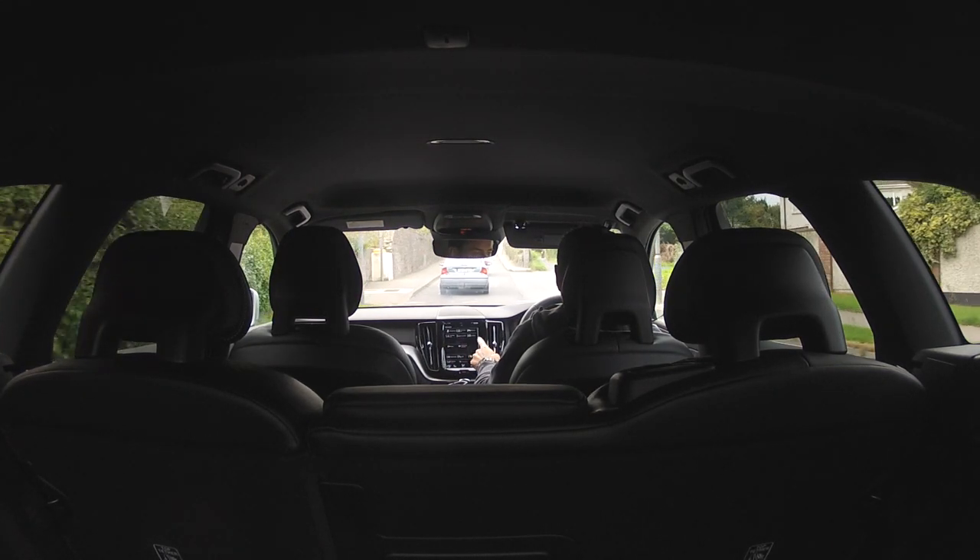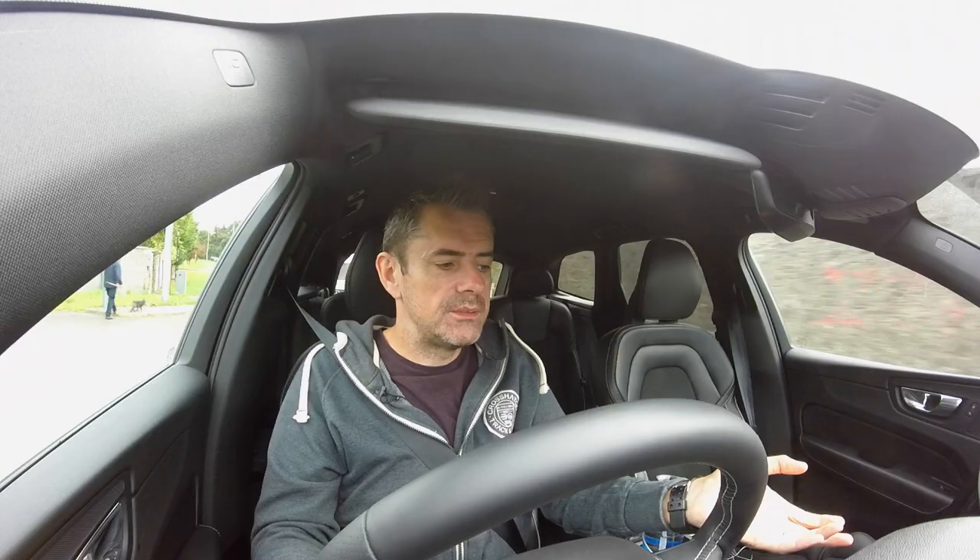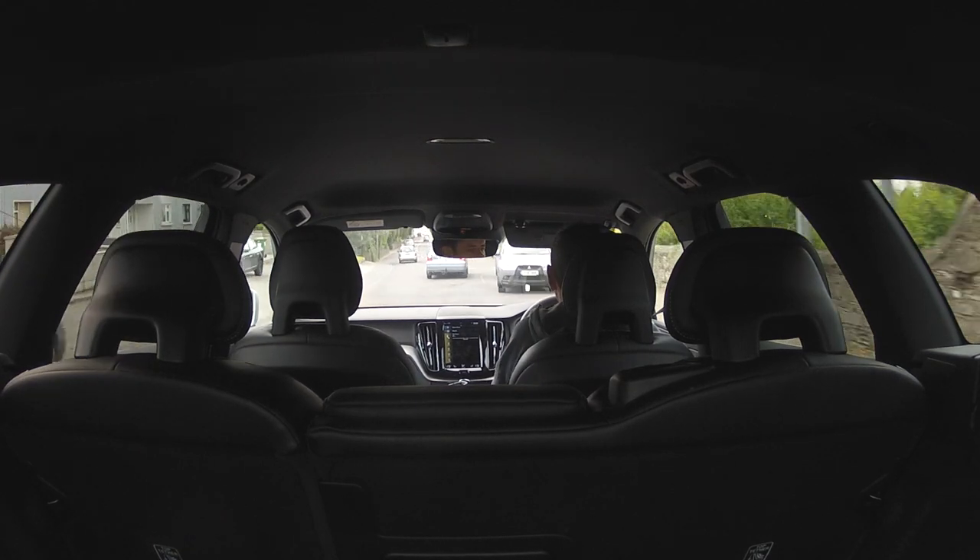If I swipe right I get into car controls where I can turn things on and off like lane-keeping aid, ESC, sports mode, park assist, start-stop — all that sort of stuff.